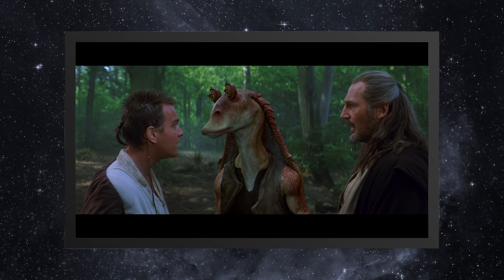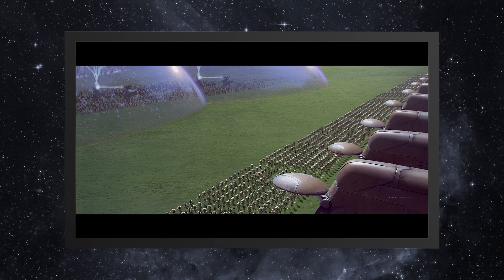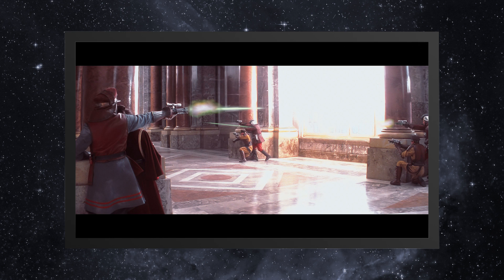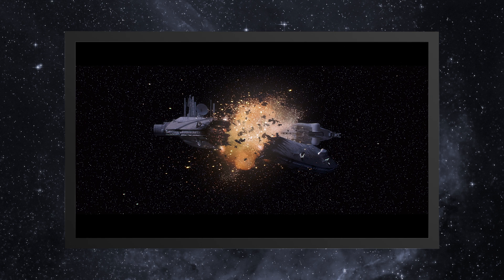The Phantom Menace used computer graphic imagery in innovative new ways, and it also used computer graphics with an unprecedented frequency. According to producer Rick McCallum, one of the only shots in the entire film to not contain a visual effects element of any kind is the brief shot of the poison gas coming out of the vent on the Trade Federation ship.